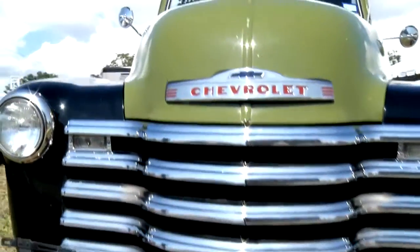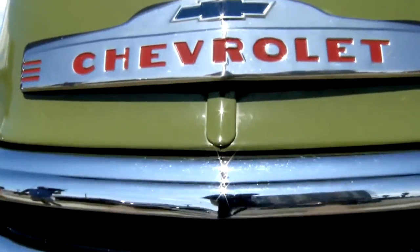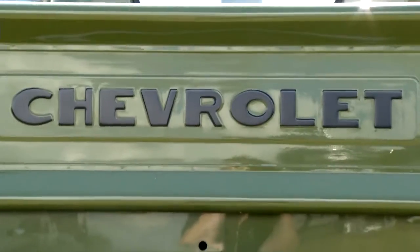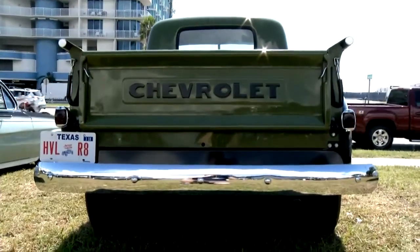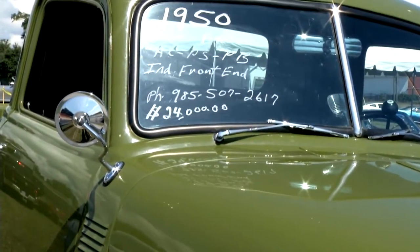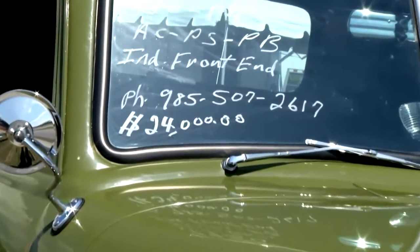Then there's this 1950 Chevrolet pickup truck right here. Air conditioning, power steering, power brakes, independent front end. He wants $24,000 for it. The guy really likes green, doesn't he? Not too bad though with the black — kind of a different look. Well-restored pickup truck, not too bad a price.